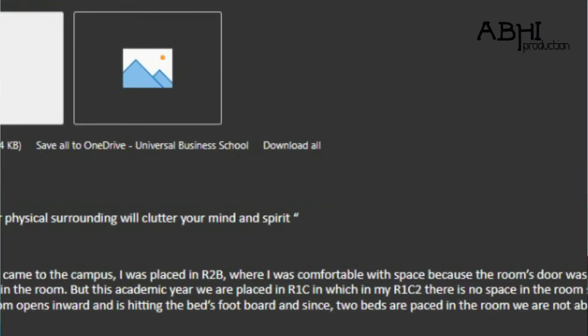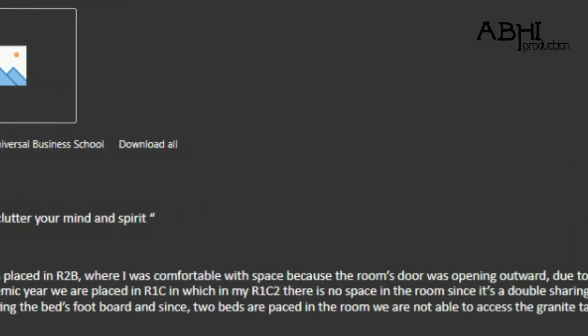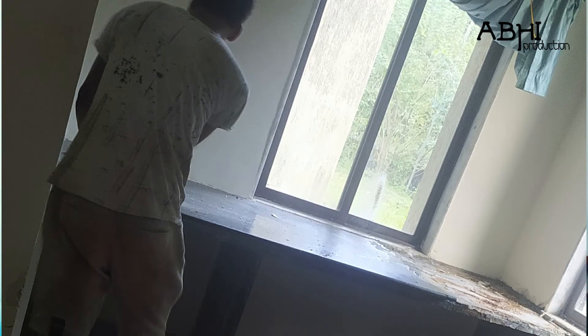So I decided to redesign the room. Since my dad is an interior designer, I took help from him. We started out by analyzing options for a perfect makeover, measuring the room, and understood that by removing the grenade table we could get around six and a half feet of free space. I decided to write a mail to the infrastructure department of Universal Business School, set up a meeting with Tarun sir and the head of the infrastructure department. I was so glad that they really appreciated the idea and helped me out with this makeover.